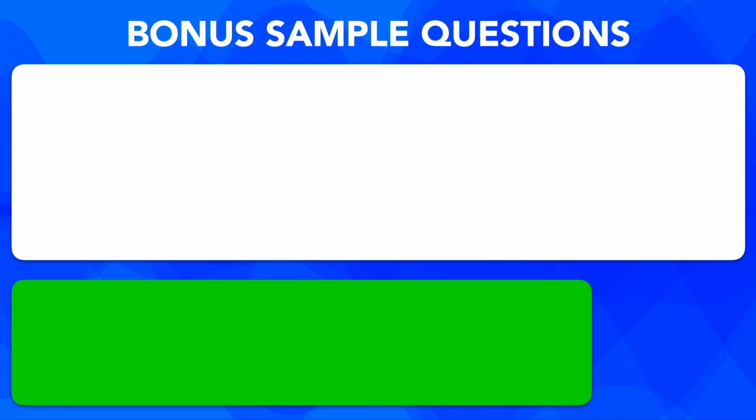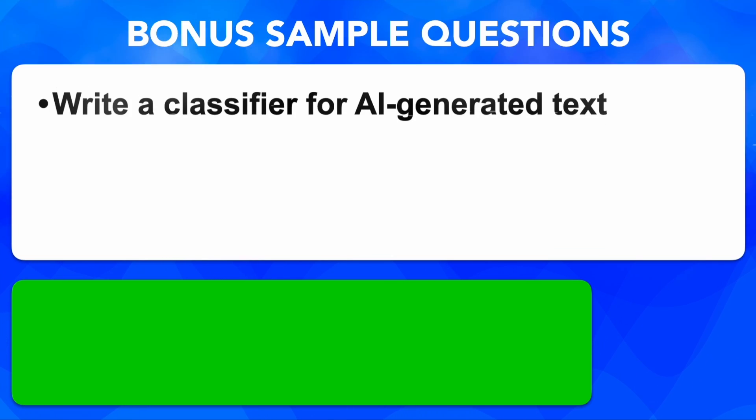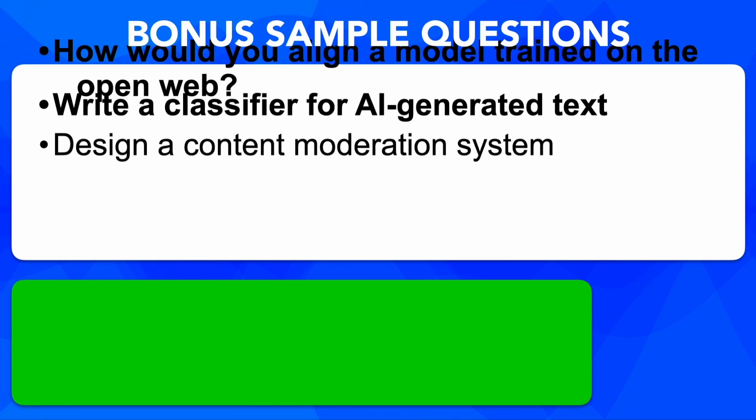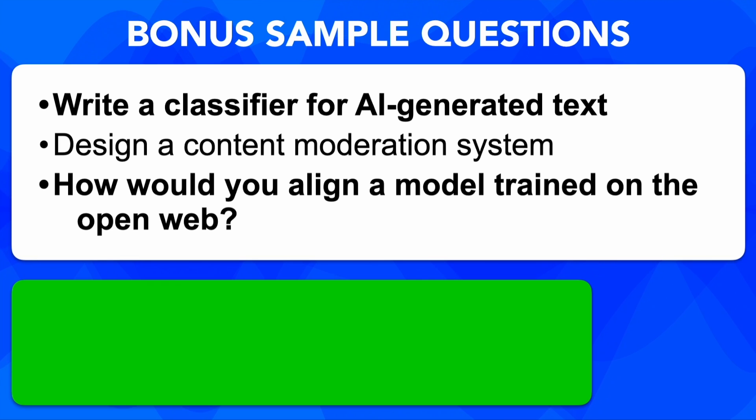Let's take a look at a few more example prompts. You don't need to have the perfect answer — you need to show structured thinking, safety awareness, and a willingness to explore trade-offs. Sample prompts include: write a classifier for AI generated text; design a content moderation system; how would you align a model trained on the open web? Try practicing answering these out loud, and if you can, draw on your prior work projects and experiences.